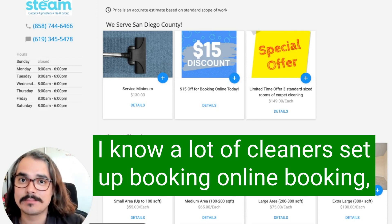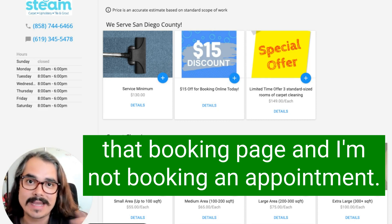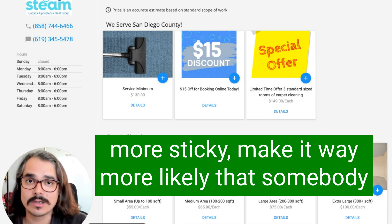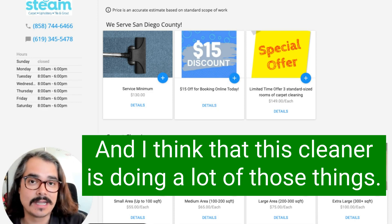A lot of cleaners set up online booking and then they think it doesn't work because people go to that booking page and end up not booking an appointment — they leave your website. There are ways you can make your online booking page more sticky and make it way more likely that somebody is going to actually book an appointment with you, and I think this cleaner is doing a lot of those things.